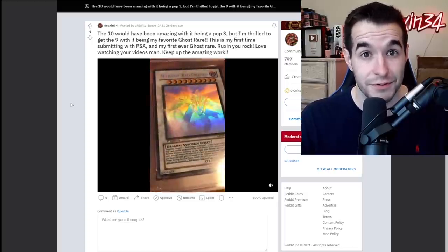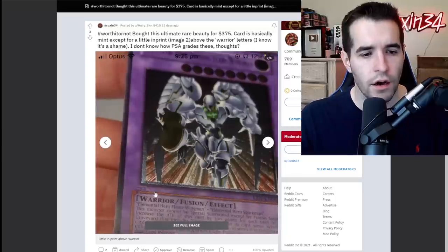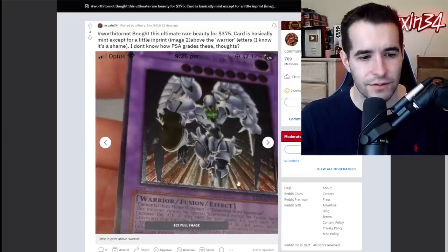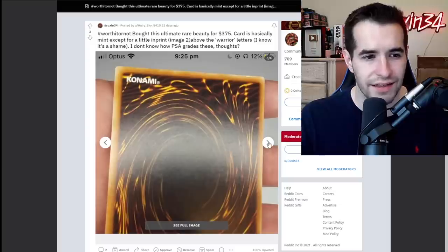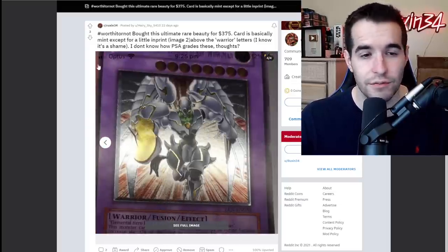Worth it or not — bought this ultimate rare beauty for 375. Card is basically near mint except a little imprint image above the warrior. I don't know how PSA grades these — it's probably going to count as like a dent, so it's probably going to take you down a grade or two. A little bit of edge wear on the top, unfortunately, and it looks like it has some damage. I'm guessing like a seven to eight on this thing. I would keep this raw because it looks really nice — I would probably not grade this one either.